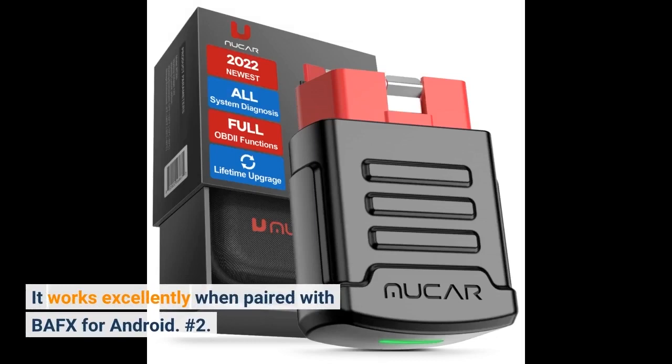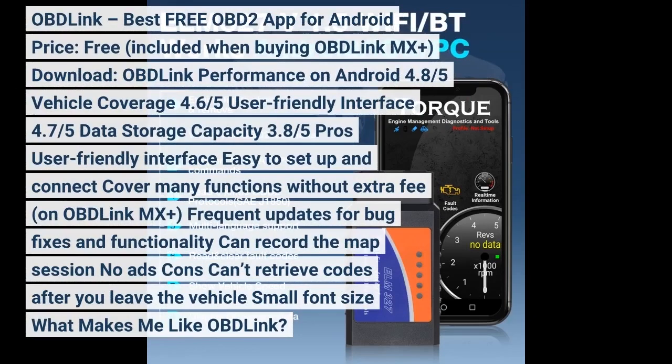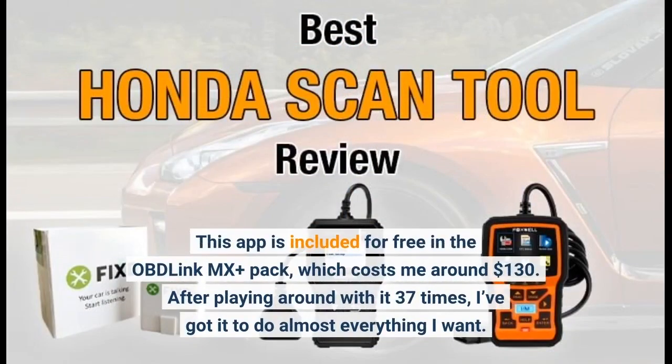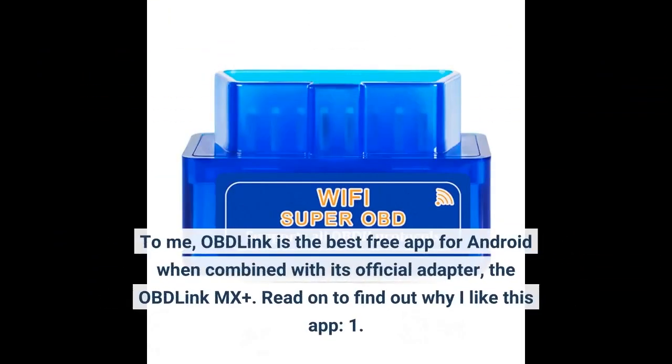Number 2: OBD-Link. Best free OBD2 app for Android. Price: free, included when buying OBD-Link MX Plus. Performance on Android: 4.8/5. Vehicle coverage: 4.6/5. User-friendly interface: 4.7/5. Data storage capacity: 3.8/5. Pros: user-friendly interface, easy to set up and connect, covers many functions. This app is included for free in the OBD-Link MX Plus pack, which costs around $130. After playing around with it 37 times, I've got it to do almost everything I want. OBD-Link is the best free app for Android when combined with its official adapter, the OBD-Link MX Plus.